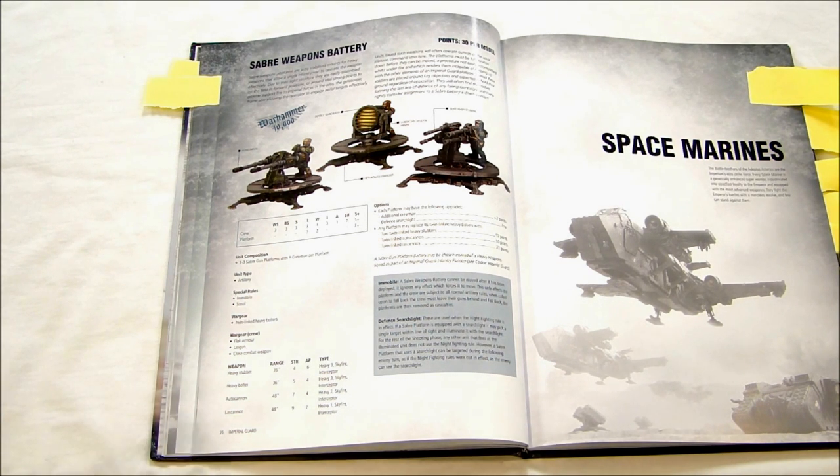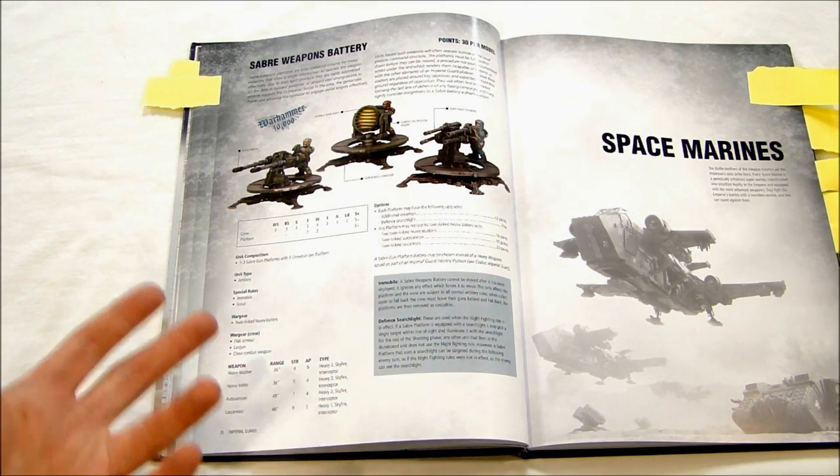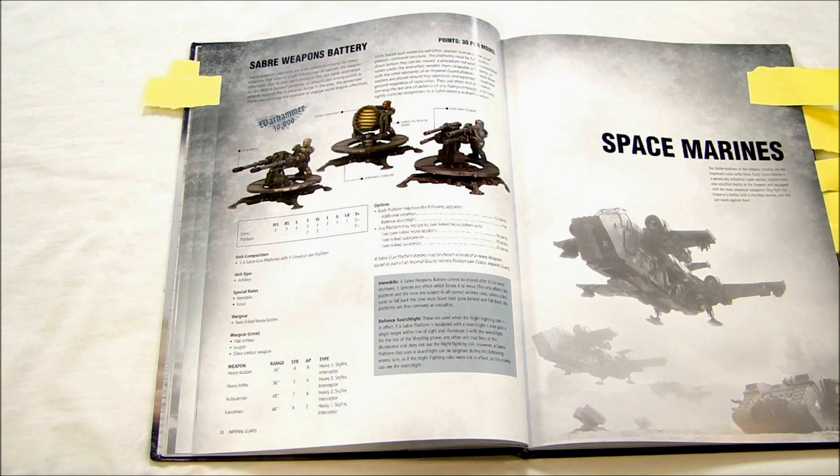There's data showing that autocannons are far and above missile launchers at killing mid-range armor like AV10 and AV11. It really starts changing around AV12 or so. Most flyers, fortunately, are armor 10 and 11, except for the Storm Raven and some Forge World stuff. The Saber platforms run 48-inch range, Strength 7, AP4, Heavy 2, with Skyfire and Interceptor — all for 30 points per model, 1 to 3 in a squad, counting as a heavy weapon squad.